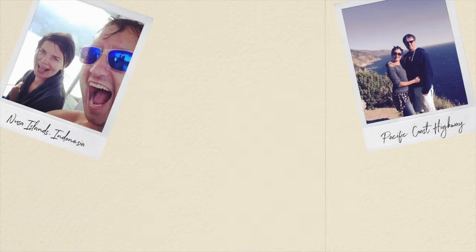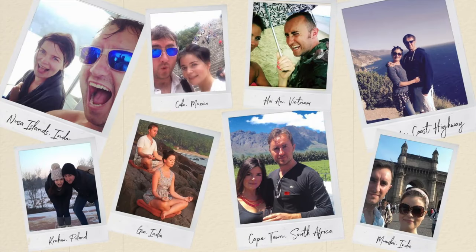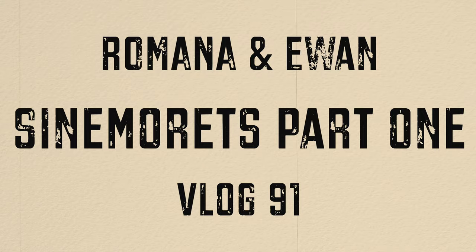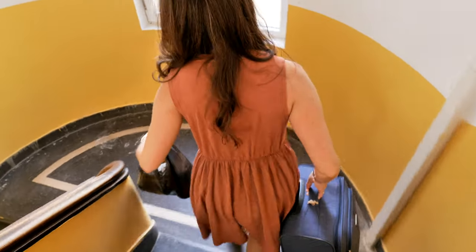We are leaving our apartment in Sofia to head to the Black Sea. One thing to know if you're staying in Sofia is that a lot of the apartments have many flights of stairs and not a lot of them have elevators, so just be prepared that if you've got suitcases you will probably have to lug them up quite a few stairs.